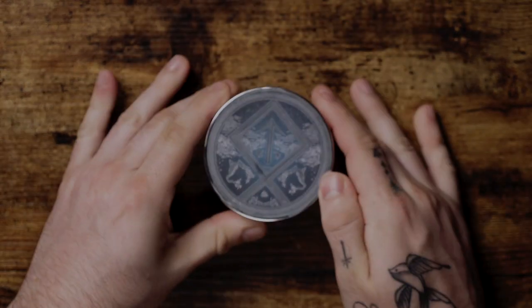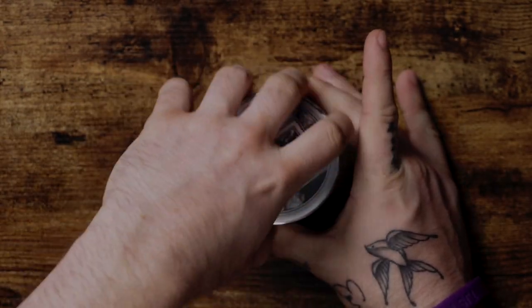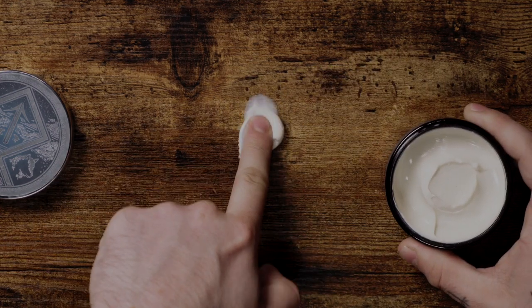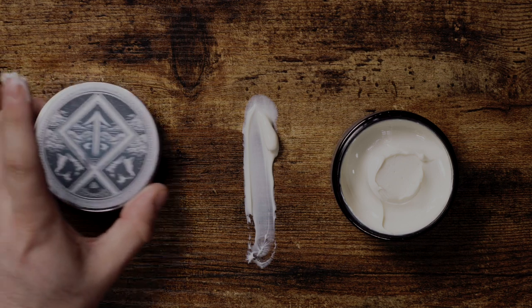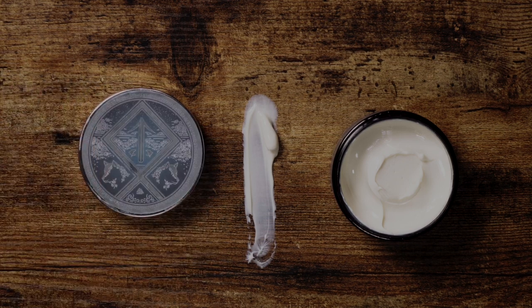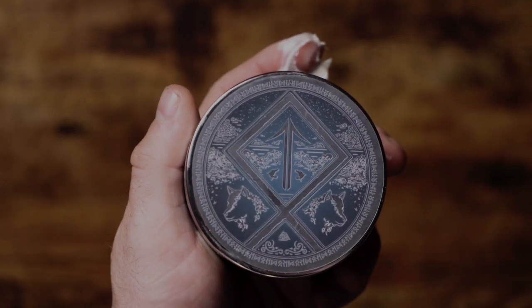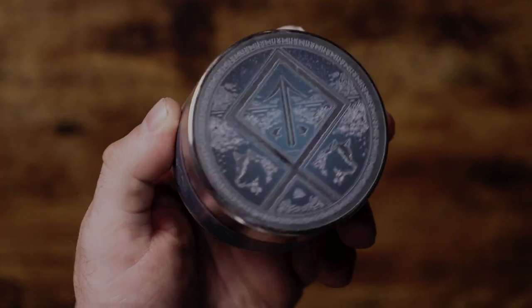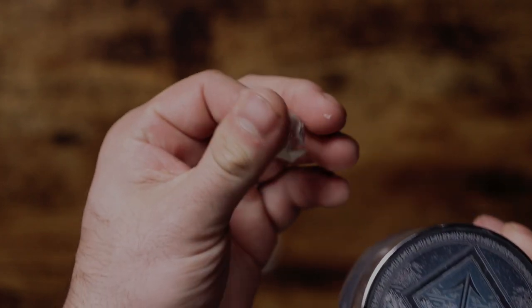Washout and scent on this one were both killer in my opinion. The washout was a simple water rinse — it literally just evaporated as soon as the water hit it, it's just so easy. The scent is the Mythos variation and I freaking love it. My nose is a bit crazy, but what I smell is something that's super smooth yet slightly sweet. It's absolutely addicting — I love it.